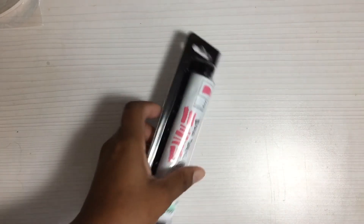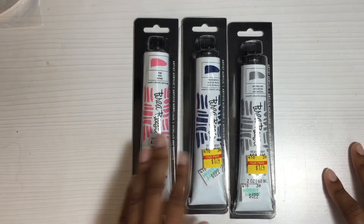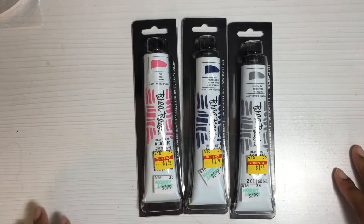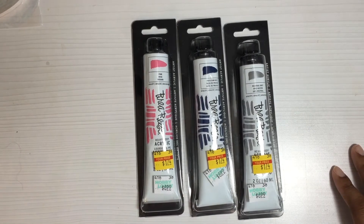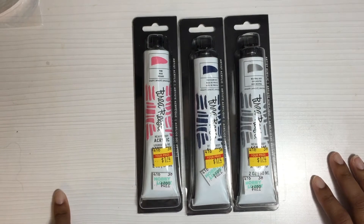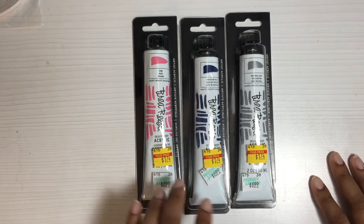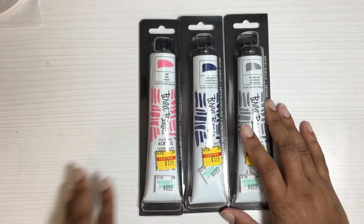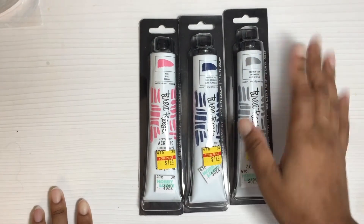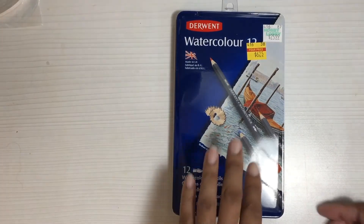I found some acrylic paints. I've been using acrylic paints in my journal lately and I like the way it feels and looks, so I decided to pick these up. They are the Bria Reese acrylic paints — this one is pink rose, this one is prussian blue, and this one is neutral gray. They were $1.74. I was going to get white and black but I already have some, so there was no need.